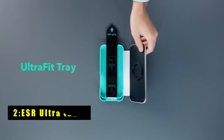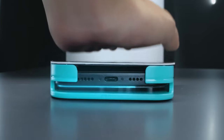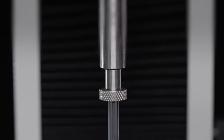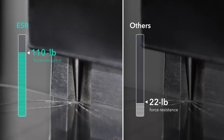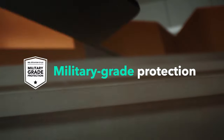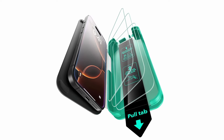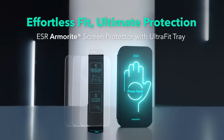At number 2 is ESR Ultra Tough. The ESR Ultra Tough screen protector is designed specifically for the iPhone 16 Pro, offering robust protection and ease of installation. This protector includes an ultra-fit tray, cleaning kit, and dust-repellent adhesive to ensure a flawless, bubble-free application. The advanced micro-nano adhesive technology guarantees a perfect fit while maintaining crystal-clear screen quality. Made from high-quality Armorite tempered glass, it provides ultimate protection against impacts up to 110 pounds, shielding your screen from drops, bumps, and scratches.